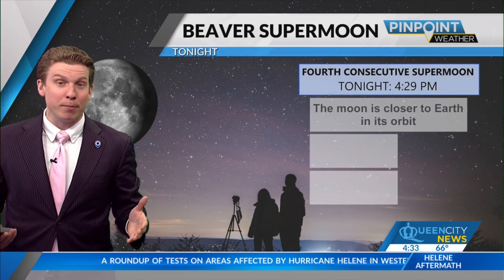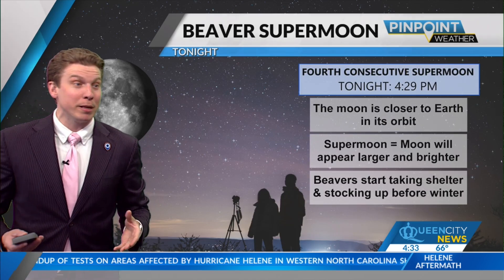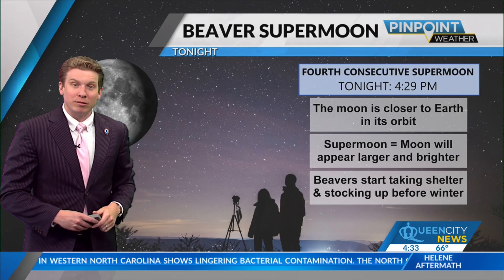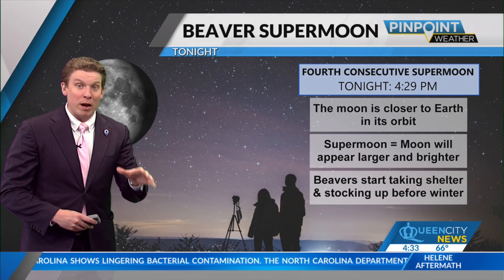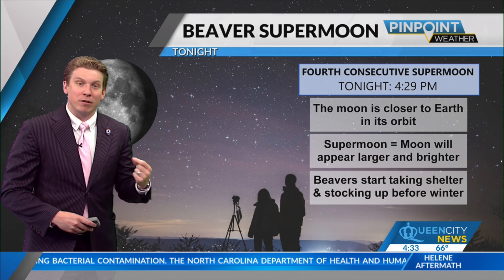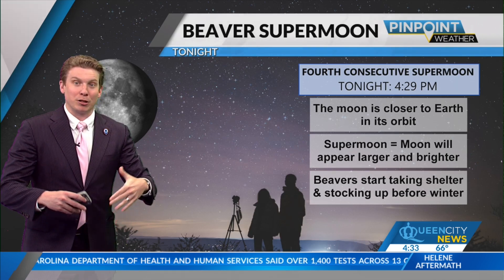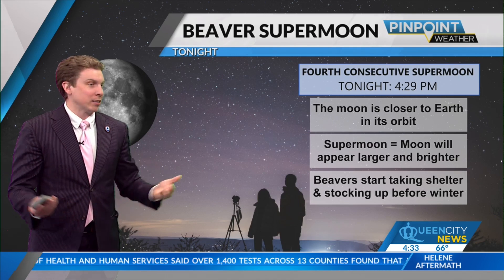Now talking about the moon — the Beaver Super Moon is causing a bit of an issue because it's going to be at its brightest as we go through this weekend. Even though technically the full moon is right around now, it's still going to appear full throughout the weekend. And also the super moon appears larger and brighter.